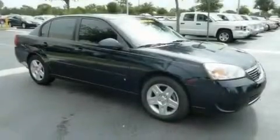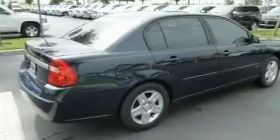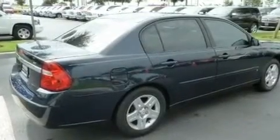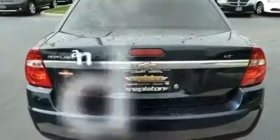Its top features include cruise control, a remote start feature, a CD player, a leather-wrapped shift knob, an illuminated driver-side vanity mirror, a traction control system, side impact airbags, latch-ready child seat anchors, and this vehicle has fewer than 58,000 miles on the odometer.